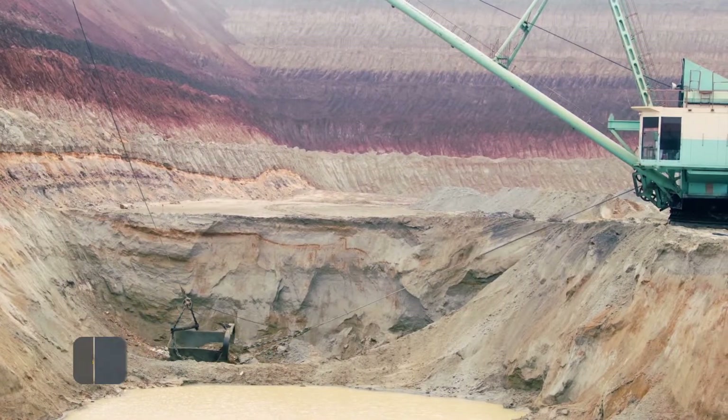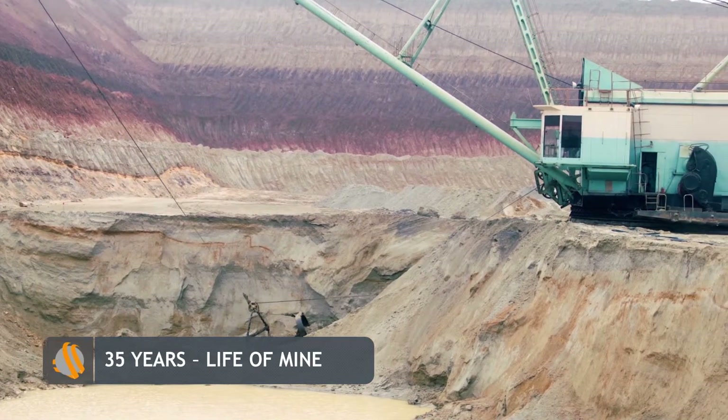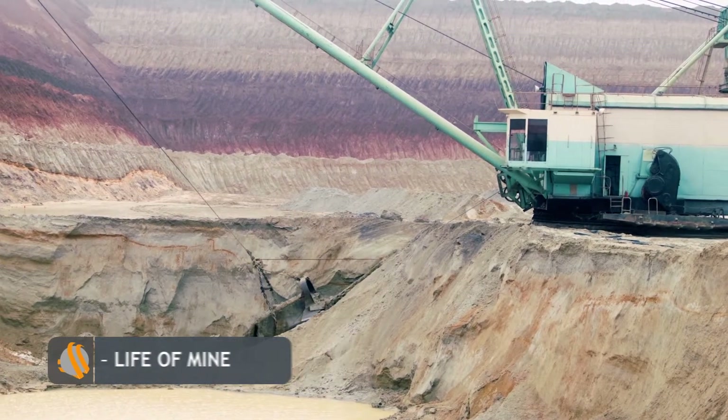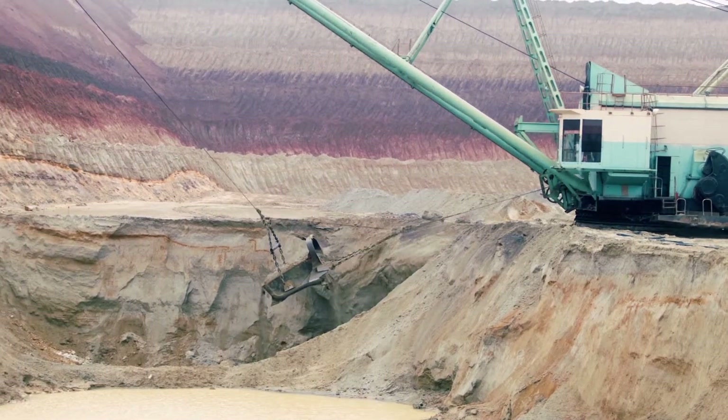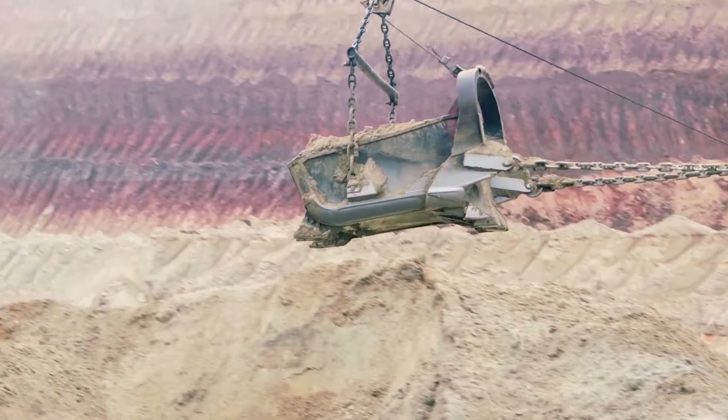Mining works are carried out by the open-pit method. Life of mine is estimated up to 35 years. To increase the production capacity, Velta aims to start the development of a similar deposit situated just seven kilometers from Birzulivsky.